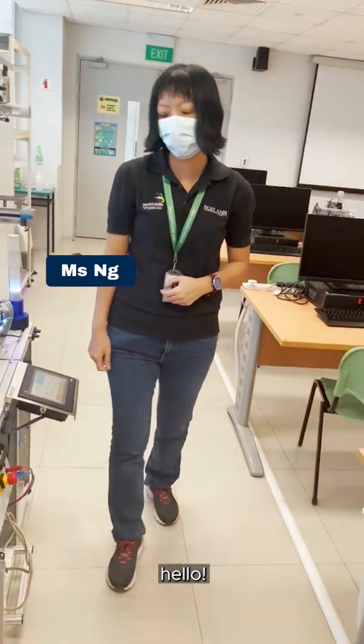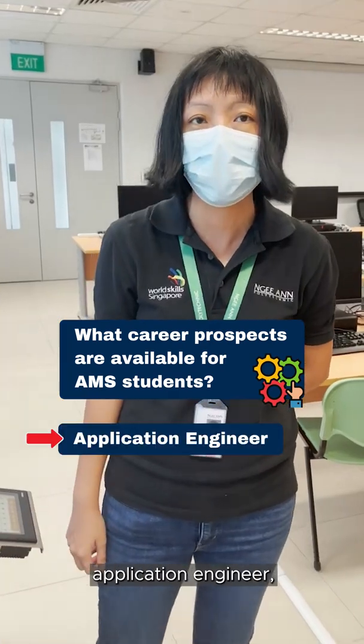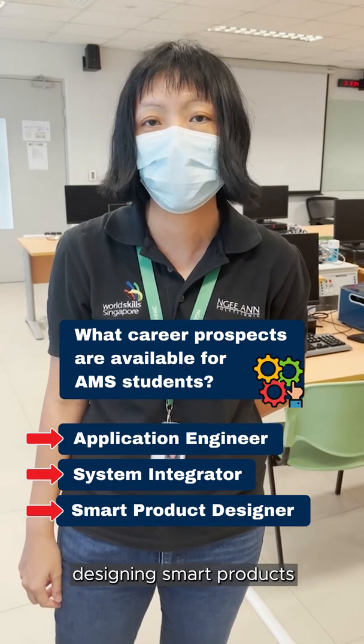Hi, Ms. Ng! Hi! What career prospects are available for AMS students? Career paths such as application engineer, system integrator, or even designing smart products, just to name a few.